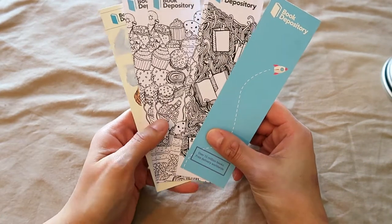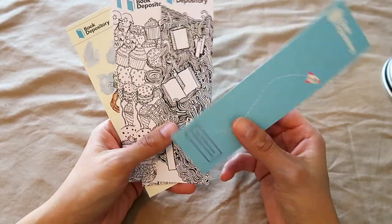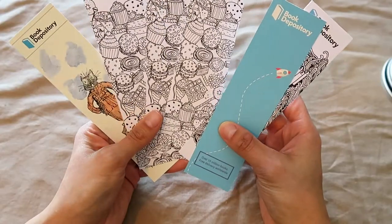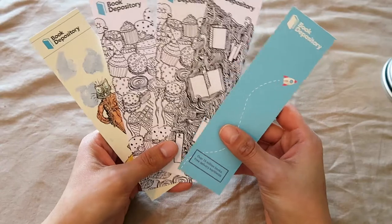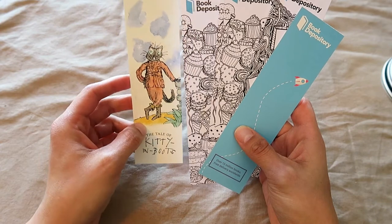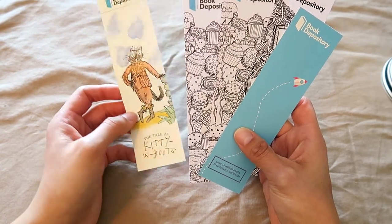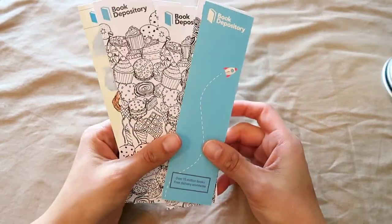I then have a stack of these freebie Book Depository ones — the little rocket ship and color-in ones. For the longest time I was getting just the desserts and sweets one, but then I finally started getting some different ones. I think they're featuring some children's classics ones now. So these are all my Book Depository bookmarks.